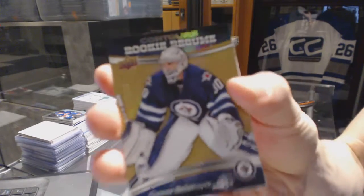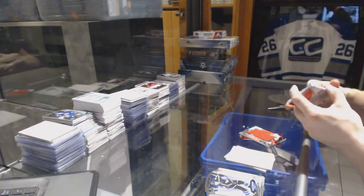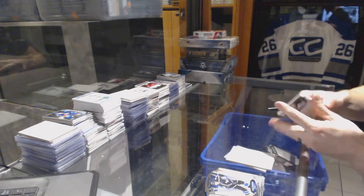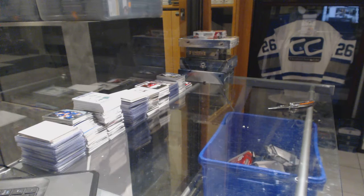And a rookie resume gold number 99 for the Winnipeg Jets Connor Hellebuyck. Now for the 1415 SP Game Used.